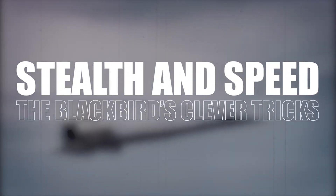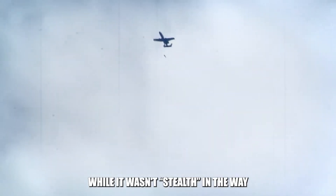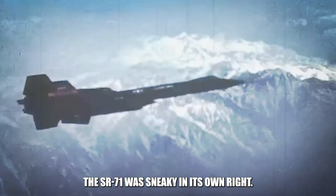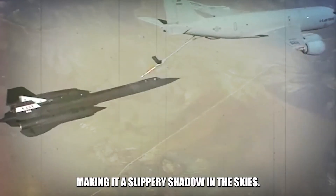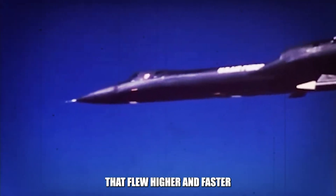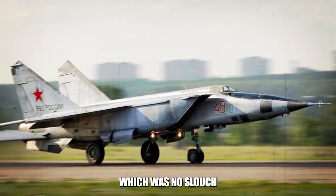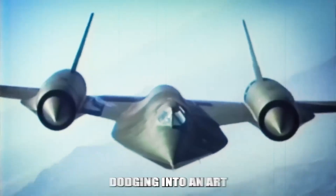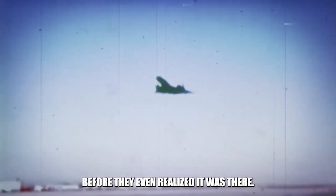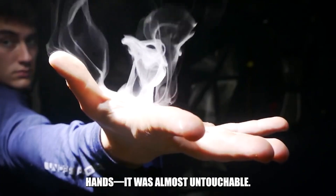Stealth and speed were the Blackbird's clever tricks. While it wasn't stealth in the way we think of today's invisible jets, the SR-71 was sneaky in its own right. It wore a coat of special paint that helped it hide from radar, making it a slippery shadow in the skies. It flew higher and faster than nearly anything else, cruising at altitudes where even the fearsome Soviet MiG-25 couldn't hope to keep up. Operating 20,000 to 30,000 feet above its chasers, the Blackbird turned missile dodging into an art form, zipping past threats before they even realized it was there. It was almost untouchable.